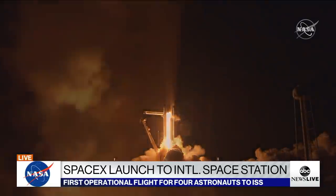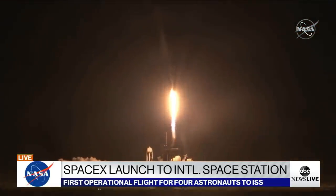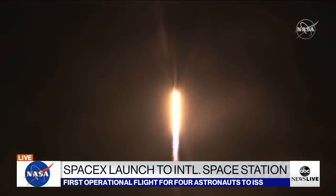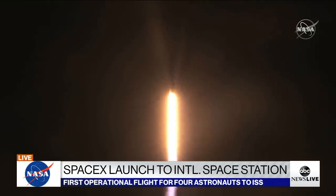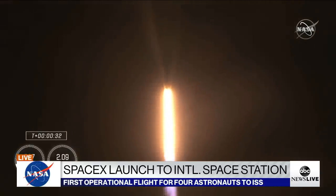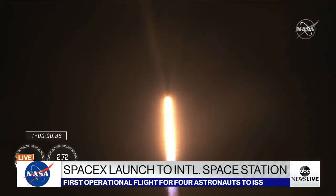And Resilience rises. Not even gravity contains humanity when we explore — as one, for all. M1E propulsion is nominal. Stage one propulsion is nominal. 30 seconds into this historic mission, flying crew on board Dragon and Falcon 9.